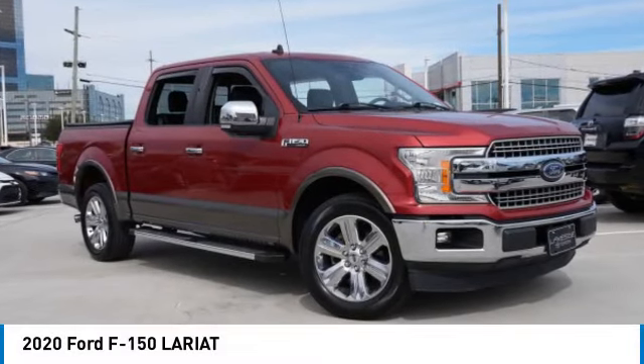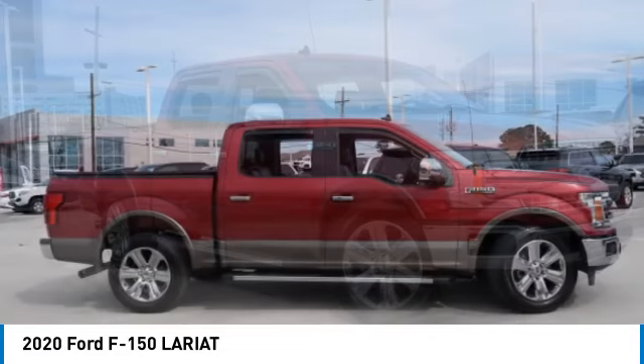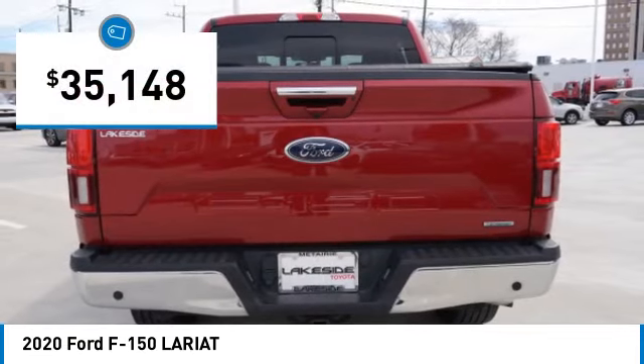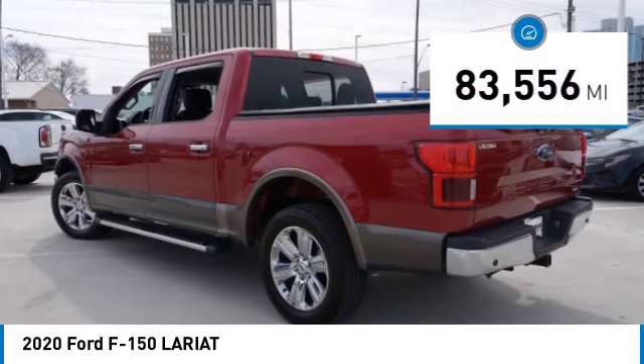Make a great choice today with the 2020 F-150. A Ford F-150 knows how to handle any situation. It's built to follow orders, no whining, and is priced below $40,000. This vehicle has less than 85,000 miles.